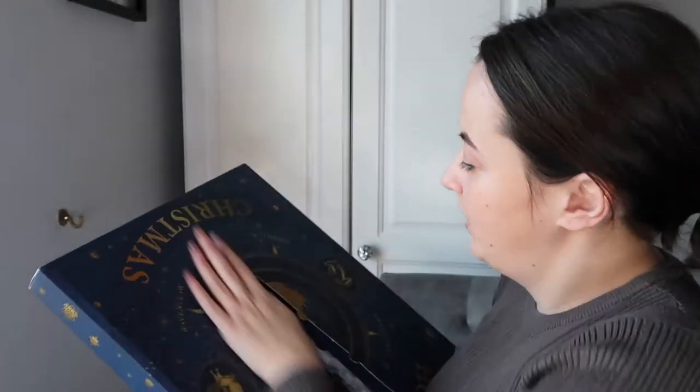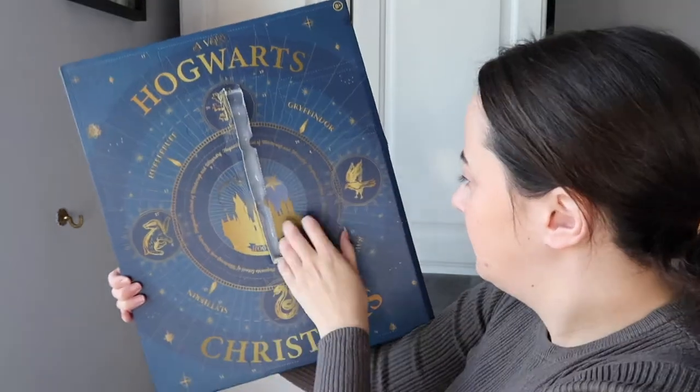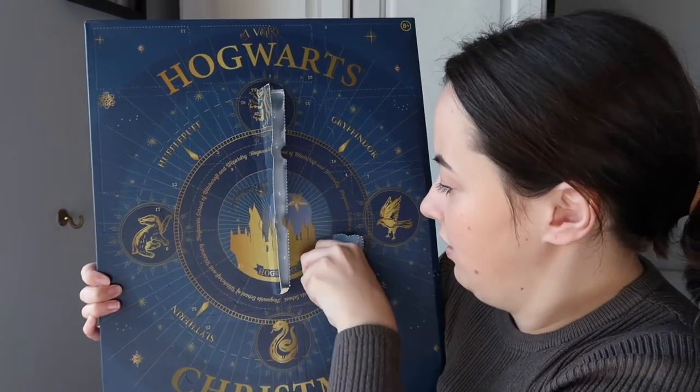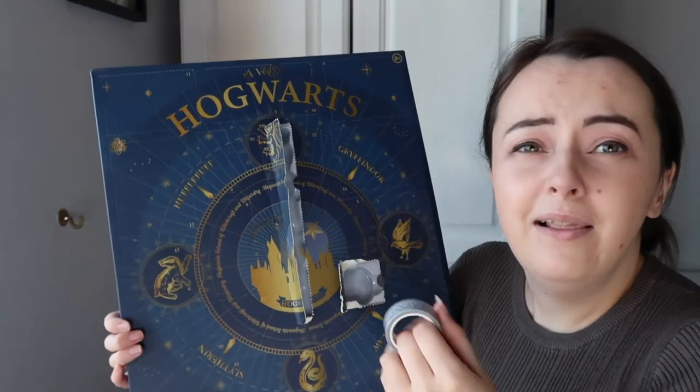The wand pen is a little weird but very cool, I like that. Okay, number two - inside number two, this little square one - it looks like some kind of tape. Oh, I love it! Anyone who knows me knows I love stationery. It's like the wand or the spells in washi tape. Very, very cool.